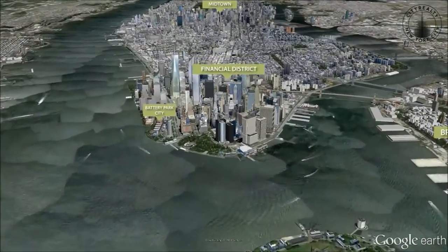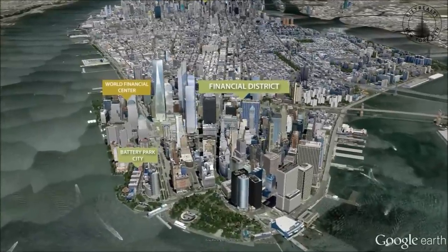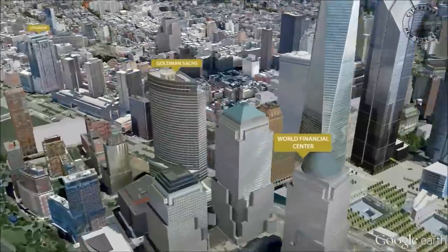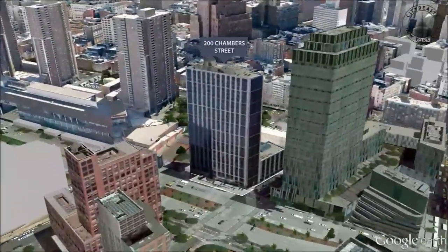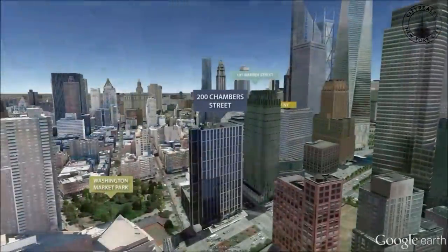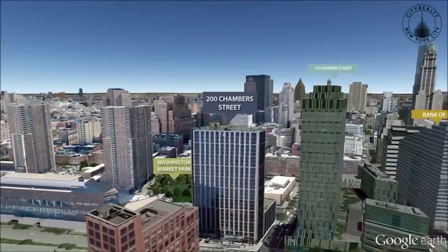200 Chambers Street is a luxury condominium located at the intersection of Tribeca and Battery Park City, close to the Financial District. Completed in 2007 and designed by Costas Condilis and Partners, 200 Chambers has a unique exterior made of black glass and metal.